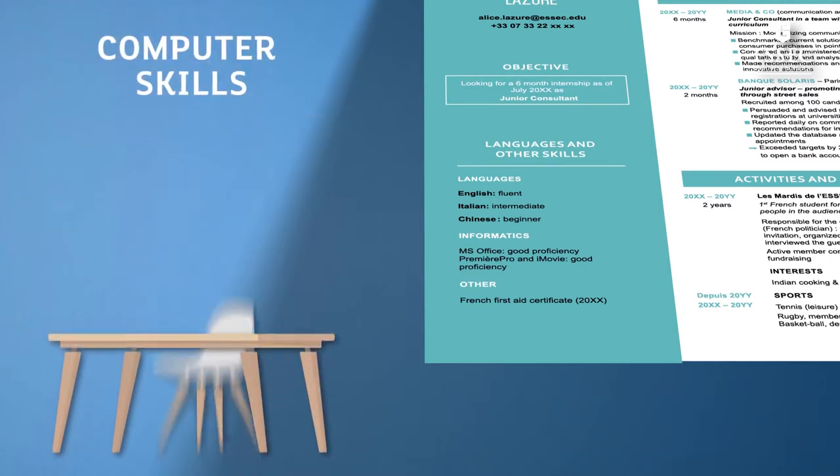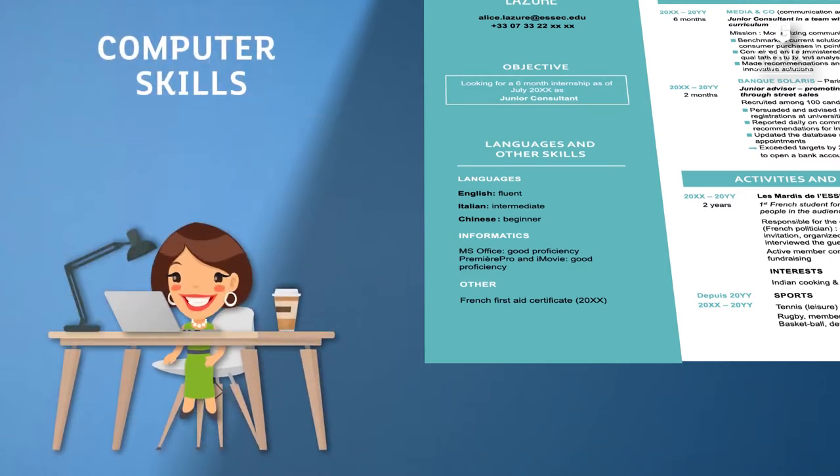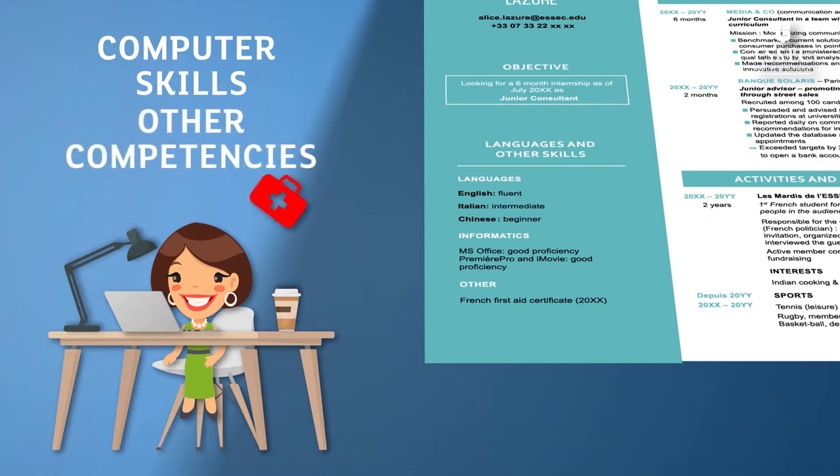Add your computer skills as well as other competencies. What software have you mastered? Graphic design? Video editing? Are you certified in first aid? What permits do you have? Do you have experience writing articles? Mentioning such skills, even if they seem unrelated, can bring a different and complementary look to your application.